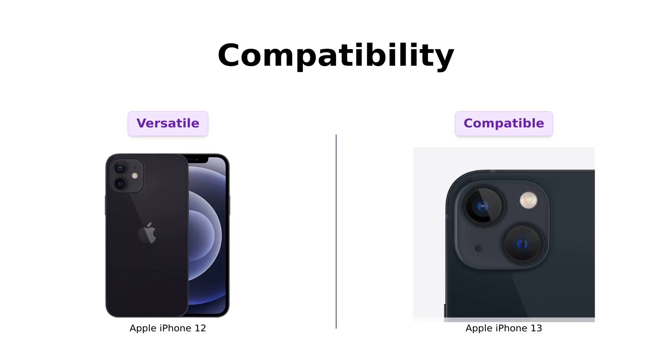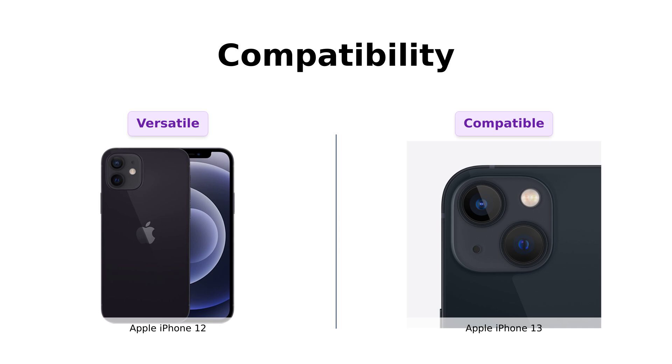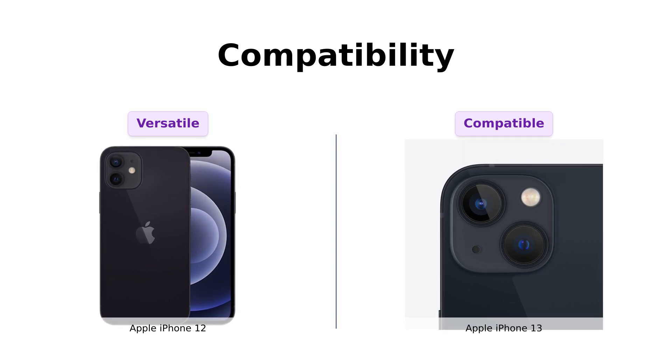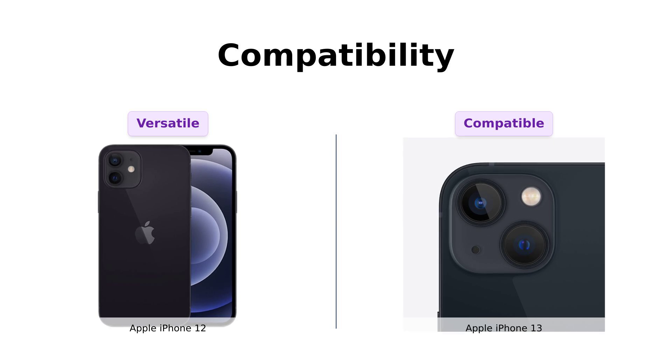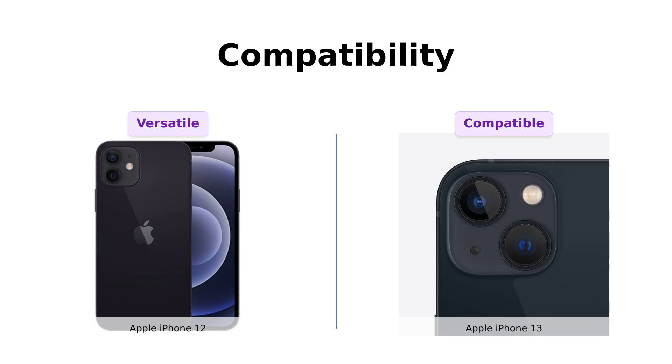The iPhone 12 is fully unlocked and ready to mingle with any carrier you fancy — AT&T, T-Mobile, Sprint, Verizon, you name it. The iPhone 13 is also unlocked, but hey, being the new kid on the block, it's expected to play nice.